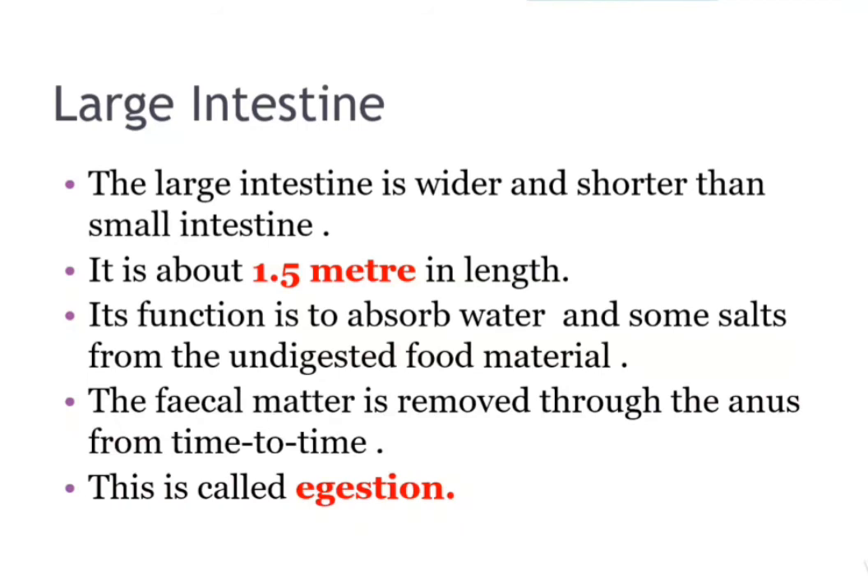Next point is the large intestine. The large intestine is wider and shorter than the small intestine. It is about 1.5 meters in length. Its function is to absorb water and some salts from the undigested food material. The waste matter is removed from time to time. This process is called egestion.